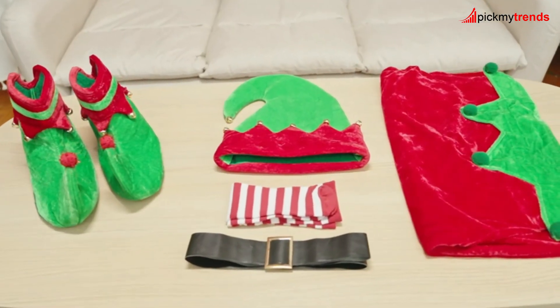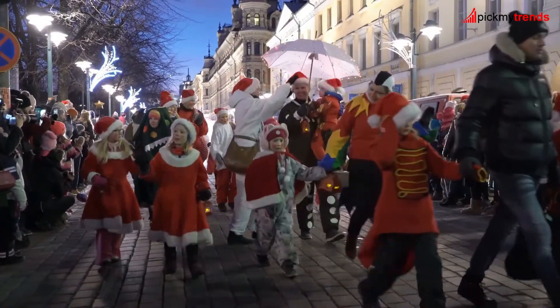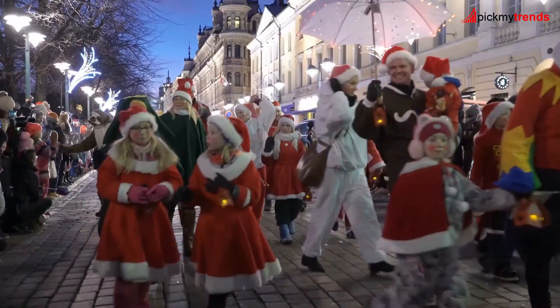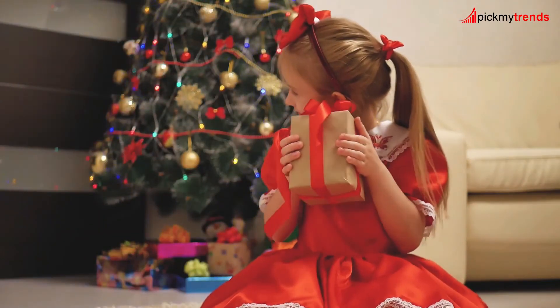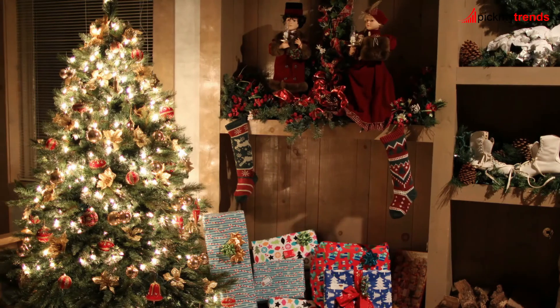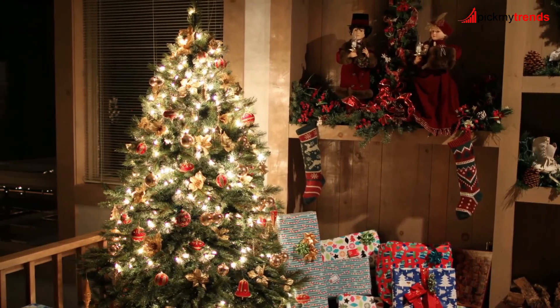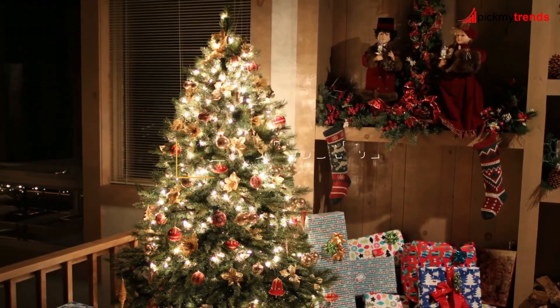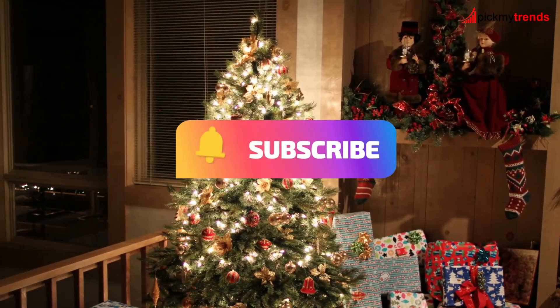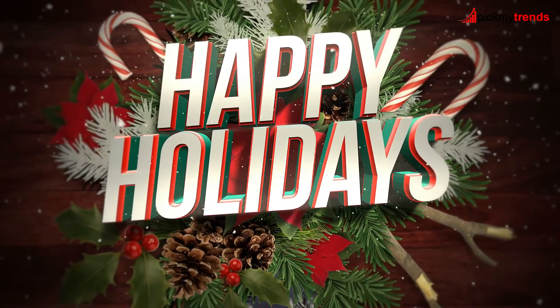That wraps up our festive Christmas costume showcase! Whether you're dressing up the little ones or getting into the holiday spirit yourself, these costumes are sure to add a touch of magic to your celebrations! Don't forget to check the links in the description for more details! If you enjoyed this video, give it a thumbs up and be sure to subscribe for more festive content! Happy Holidays, and we'll see you in the next video!